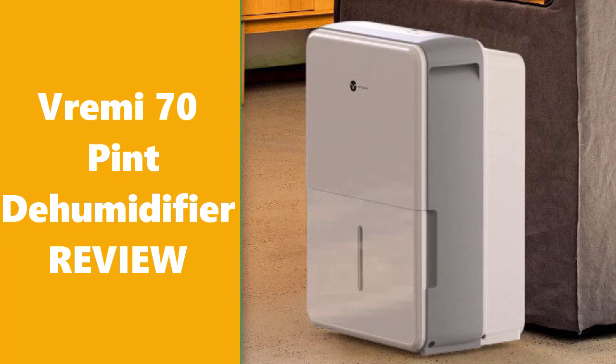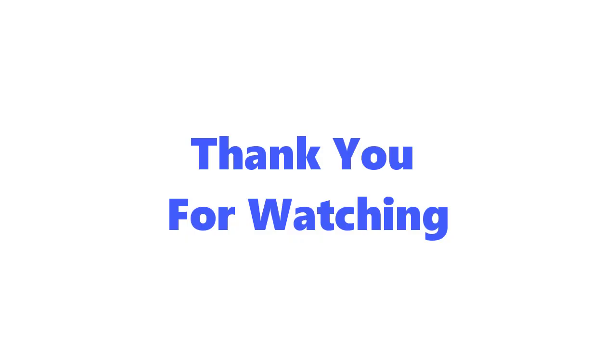A quick heads up — our Moisture Maniac is relentless. It will quietly and efficiently remove the moisture from the air, which is pretty awesome. We want you to have the best possible experience with our dehumidifier, so here's a tip: when it is first turned on, it will default into continuous mode and not allow you to change the humidity level.